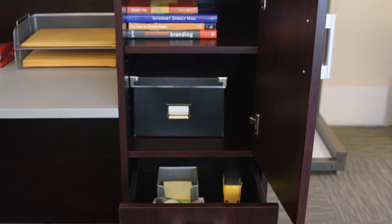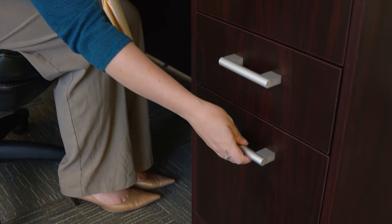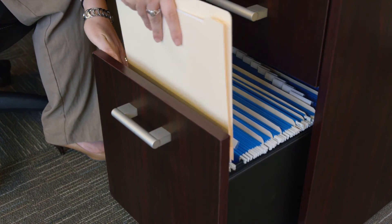one box, one file, and two shelves. The file drawer also accommodates both letter and legal hanging files.